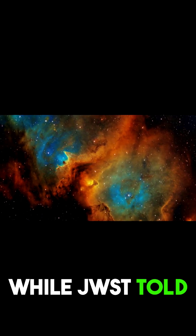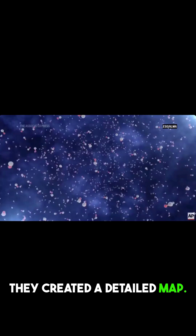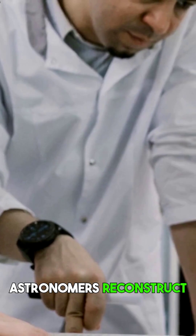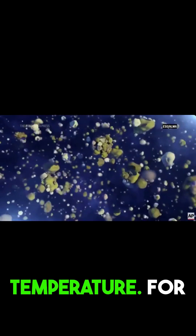While JWST told us what was there, ALMA showed us where. Together, they created a detailed map of the first solid materials forming in the disk. This teamwork let astronomers reconstruct the scene — hot gas condensing into solid grains at the perfect temperature.